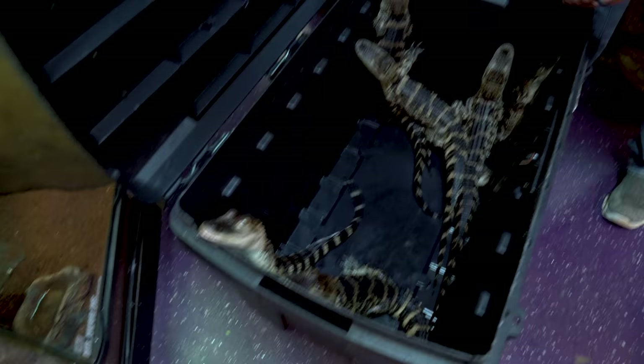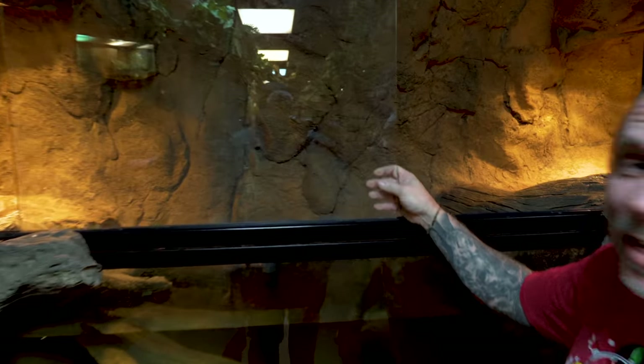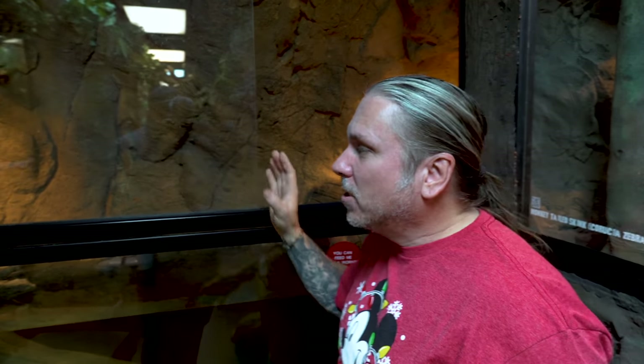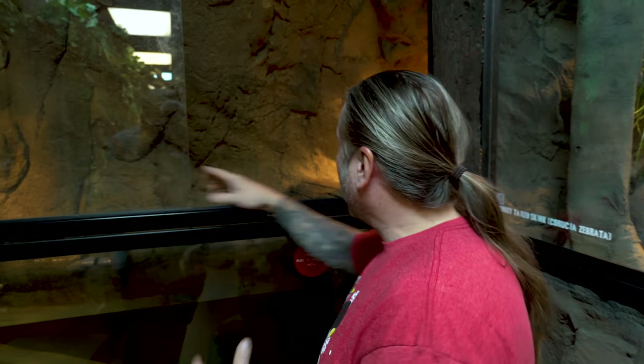You guys may ask yourself why all our alligators are in this tub right here. They are definitely feisty little monkeys. The truth is we had a little bit of an incident. You can see that we are missing a pane of glass here. What happens is sometimes the glass gets stuck and it's kind of hard to push, and unfortunately when we were pushing, it fell down and it broke. So obviously the alligators were getting out of the cage — oh my gosh! So we scrambled and put them in here.